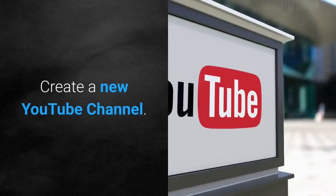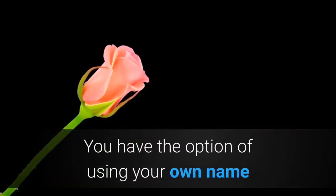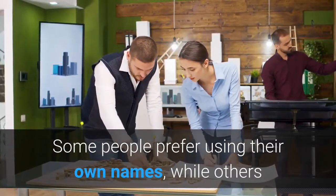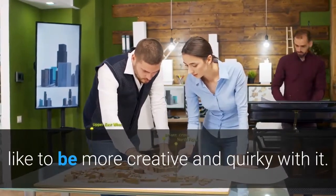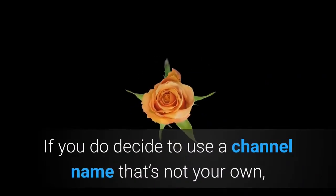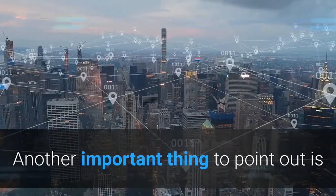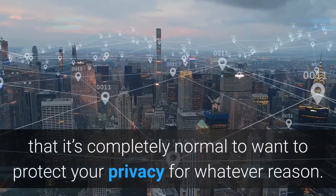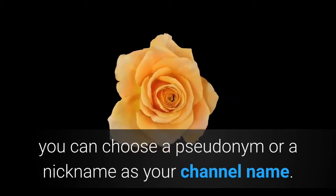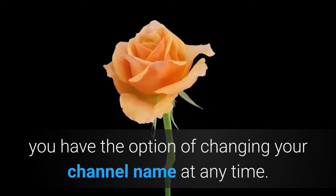First things first, you need to think of a name for your channel. You have the option of using your own name or creating a new name based on the type of channel you want to have. You should go with your instinct — choose whatever feels more natural to you. If you decide to use a channel name that's not your own, make sure it's unique enough to stand out. It's completely normal to want to protect your privacy — you can choose a pseudonym or nickname as your channel name, and you can change it at any time as you become more popular.